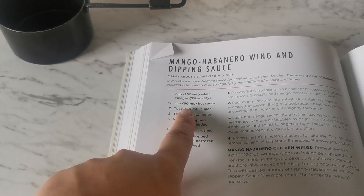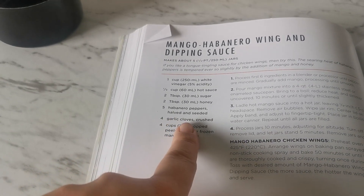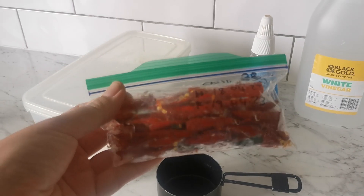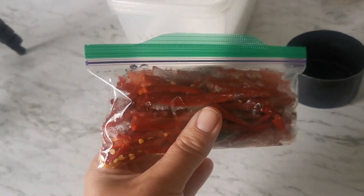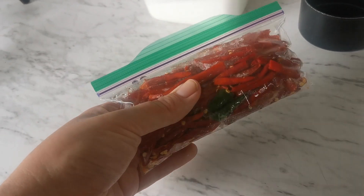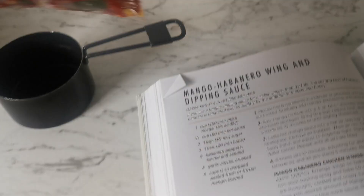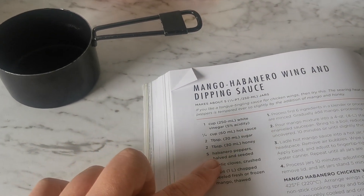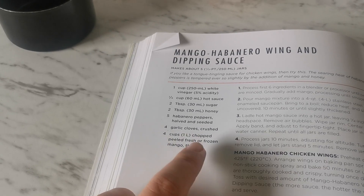I'm making two batches of this and adapting both of them. Instead of hot sauce, I'm just going to use extra vinegar. Sugar and honey is fine. It asks for five habanero peppers, halved and seeded. These peppers are homegrown chilies from my parents' garden that I harvested and froze back in April — technically now last year. I've just taken them out of the freezer. It asks for four cups of chopped peeled fresh or frozen mango, and I have frozen mango in the freezer.